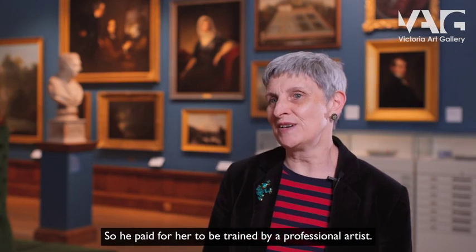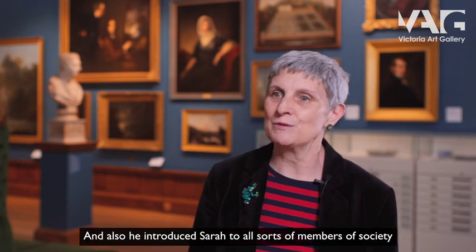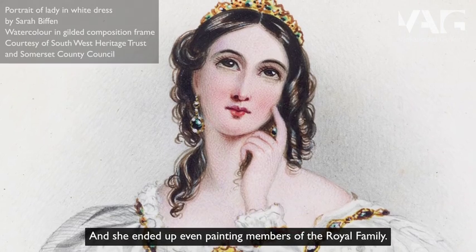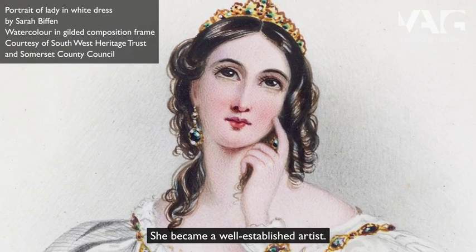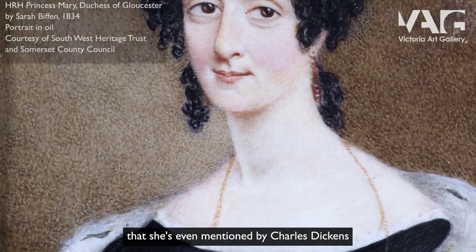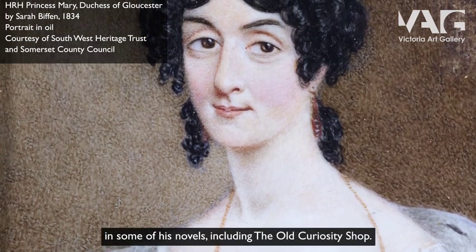He paid for her to be trained by a professional artist, and also introduced Sarah to all sorts of members of society who were keen to have their portraits painted. She ended up even painting members of the royal family. She became a well-established artist, set up a studio in London, and became so famous that she's even mentioned by Charles Dickens in some of his novels, including The Old Curiosity Shop.